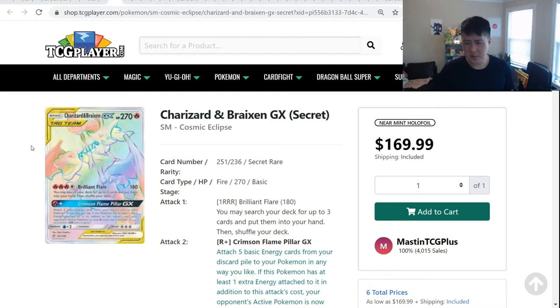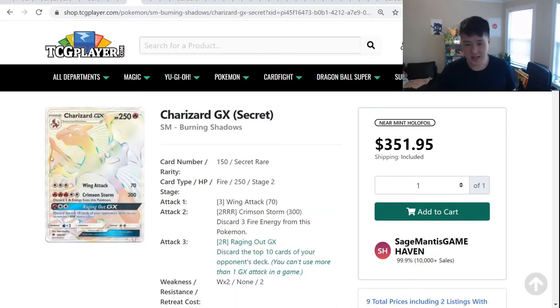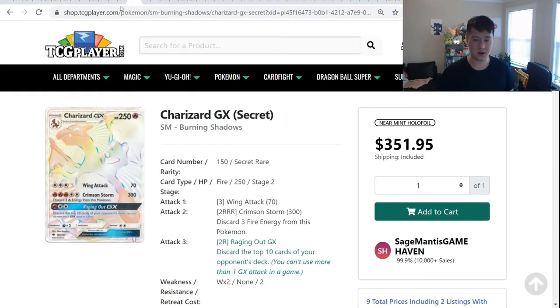That logic doesn't necessarily translate to Unbroken Bonds — the Reshiram and Charizard GX, the first Charizard tag team, is still about $150. It's a little bit older and was selling at $200 — I even bid and bought a few of those. Then Burning Shadows — that Charizard was always high. Burning Shadows still has a lot of product available at Target and elsewhere; I picked some up at Amazon for $20 an ETB. But the Near Mint on TCG Player is $351, so definitely just that Charizard effect.